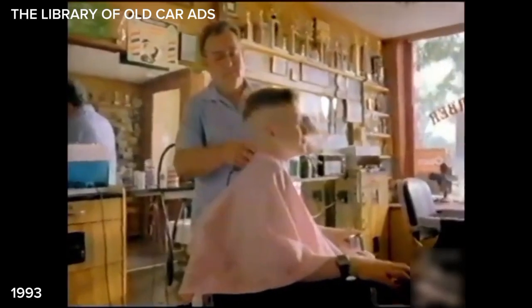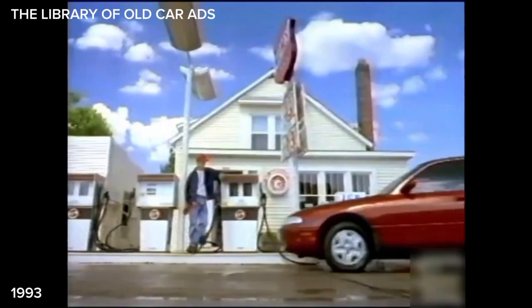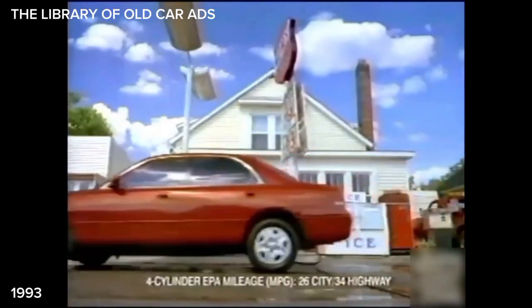Folks around Flat Rock, Michigan have their own way of conserving energy. They build the Mazda 626. And they build it so it gets the best mileage of any midsize sedan in America. So what do they do in your town?